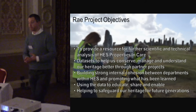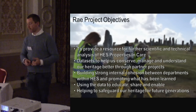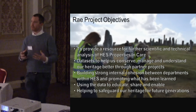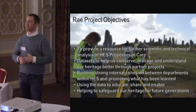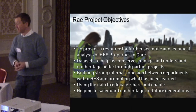The objectives of the RAE project were pretty straightforward. We wanted to provide resources for scientific and technical analysis of our sites, and to have data that would allow us to share, conserve, manage and understand the sites better. We wanted to build stronger links with organisations in Scotland and beyond. At the very core of it was establishing a baseline record — because the truth is, we didn't have a 100% record of all our sites. My colleague Sophia was laser scanning the attics of the Palace at Edinburgh Castle yesterday — we didn't have a record of those. But we do now.